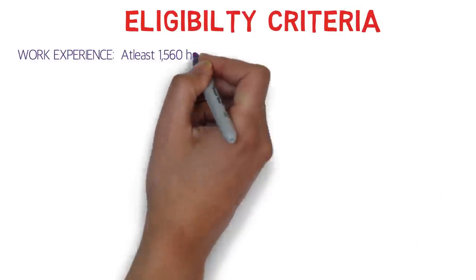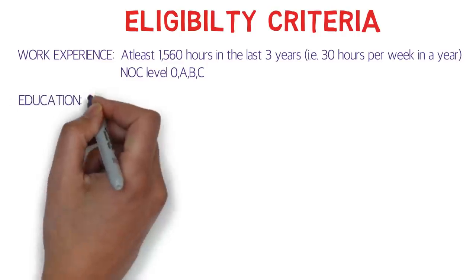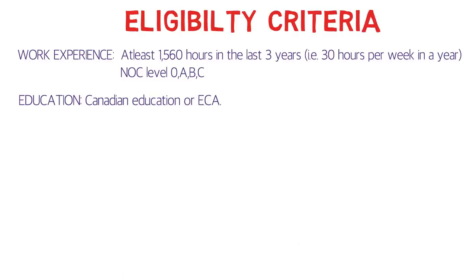For work experience, it should be at least 1,560 hours in the last three years — that is 30 hours per week in a year. The NOC level should be 0, A, B, or C. For the high skilled program it should be NOC 0, A, or B, and for the intermediate skilled program it should be NOC level C.